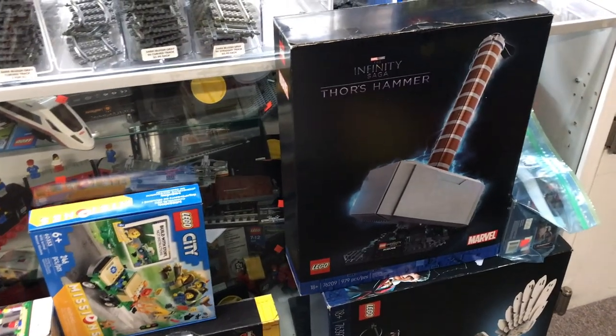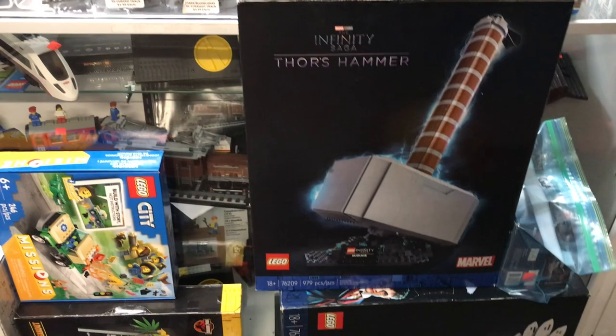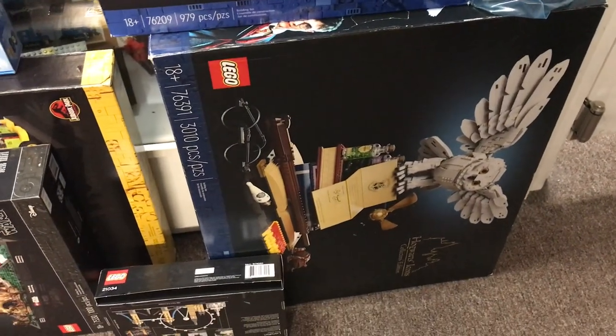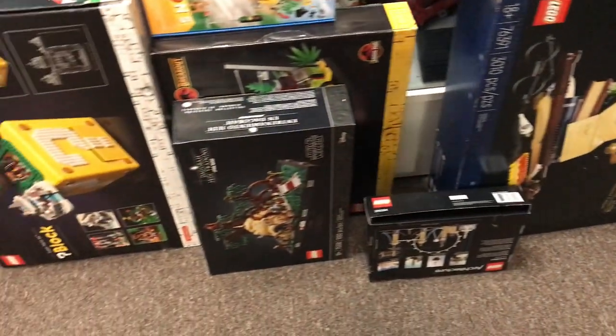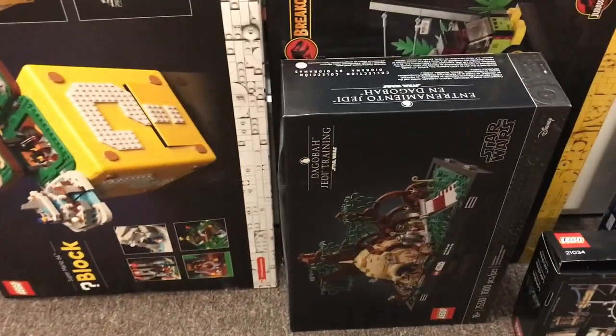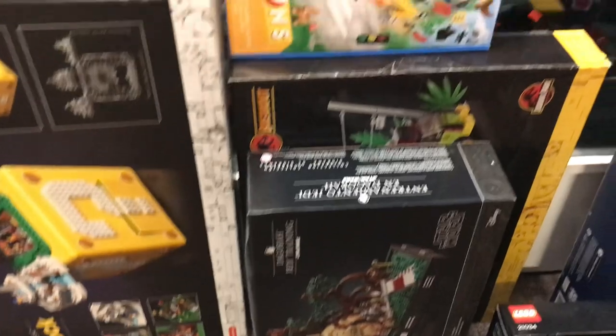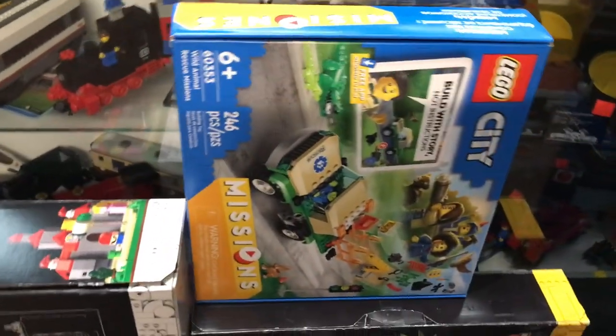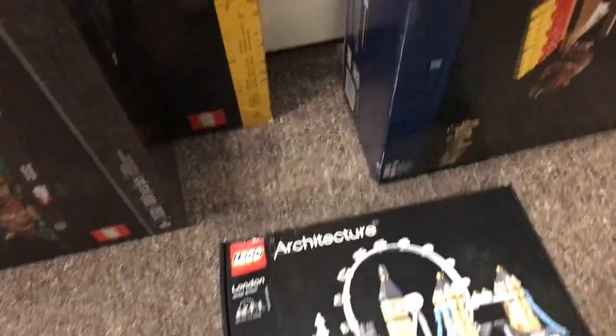These sets here I believe have all been opened. This is Thor's Hammer, we've got the Hogwarts Icons set — that's a really nice one with a lot of fun accessories for Harry Potter fans. We've got the Dagobah training set, the new Jurassic Park T-Rex Breakout, the question mark block from Mario, City Missions Wild Animal Rescue, and one Architecture set down here — the London Skyline.